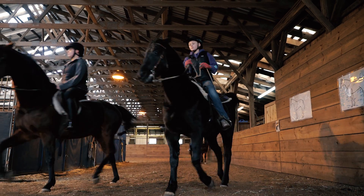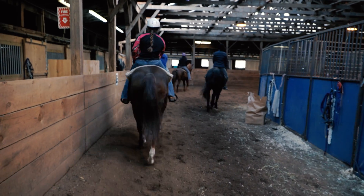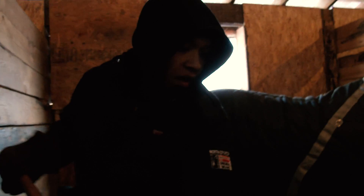The experience for our students is actually working with the horses. You can't gain knowledge of what makes a horse tick unless you actually work with them on a daily basis. So we try to have as much time in the barn as possible.